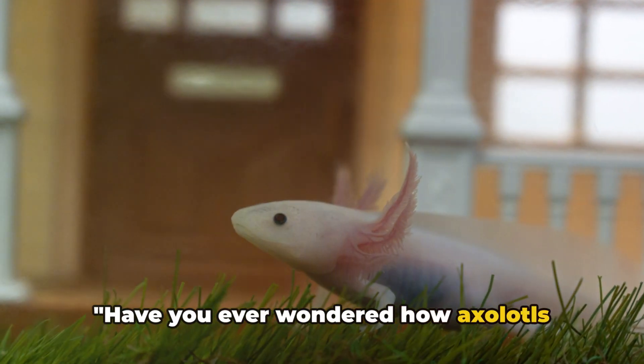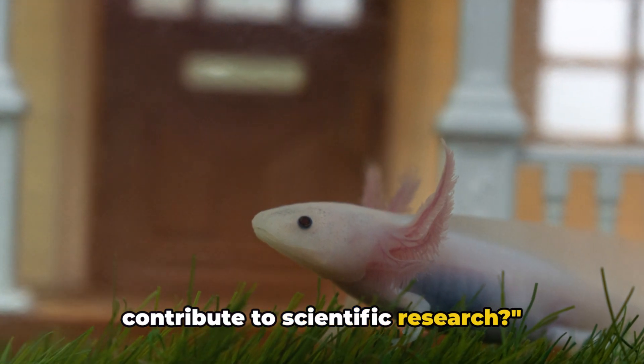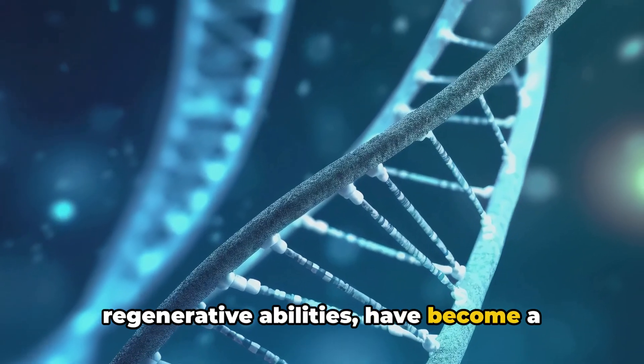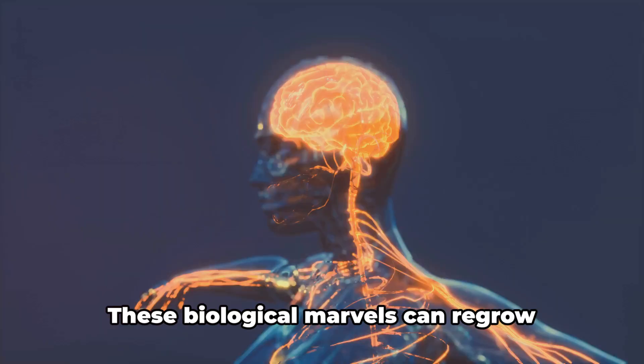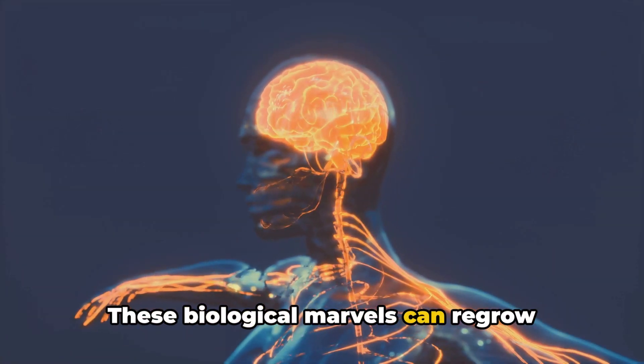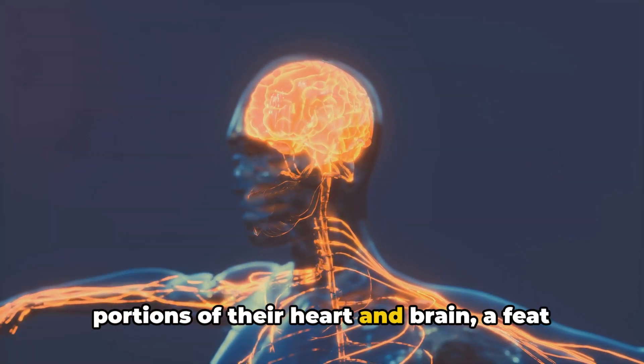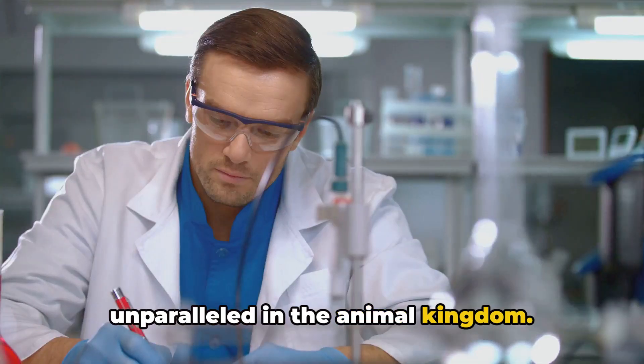Have you ever wondered how axolotls contribute to scientific research? Axolotls, with their extraordinary regenerative abilities, have become a cornerstone of scientific inquiry. These biological marvels can regrow limbs, spinal cord segments, and even portions of their heart and brain — a feat unparalleled in the animal kingdom.